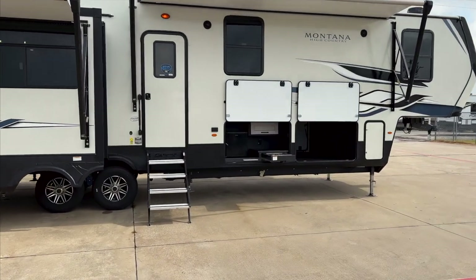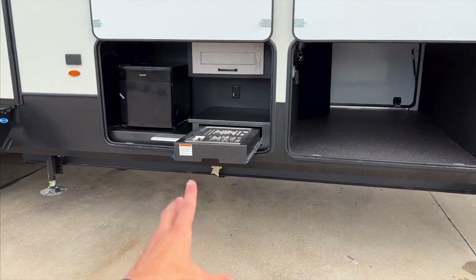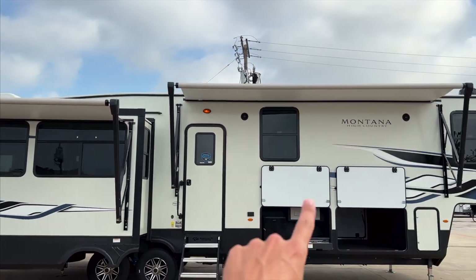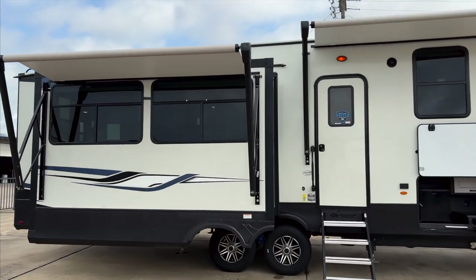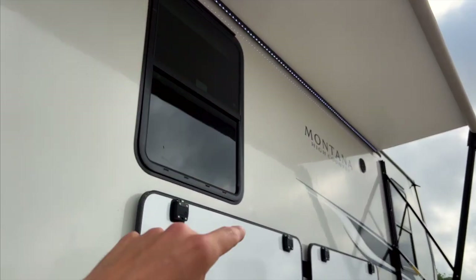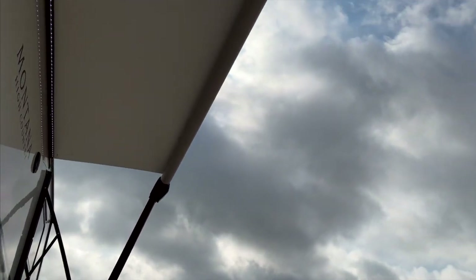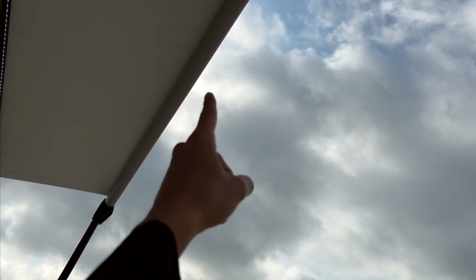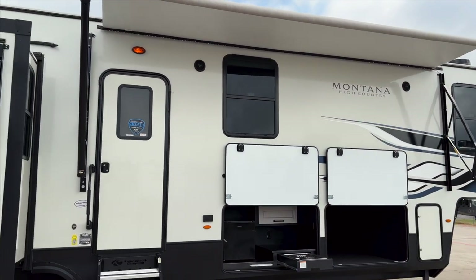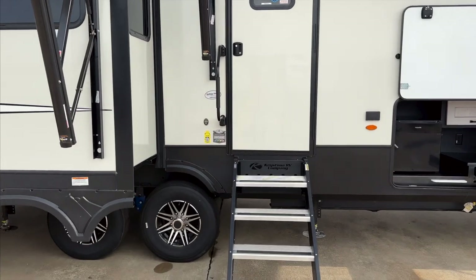You also have a propane quick connect line underneath here, so you can hook up the two-burner stove or whatever else you want outside. You have outside speakers as well. The LED light strips underneath the awnings work whether your awning is in or out — that's a nice touch because many manufacturers put the awning light inside the awning bar, so you have to push it all the way out before you can see the light. Montana gives you access to that LED light no matter what.